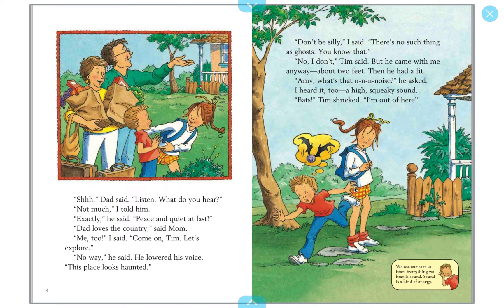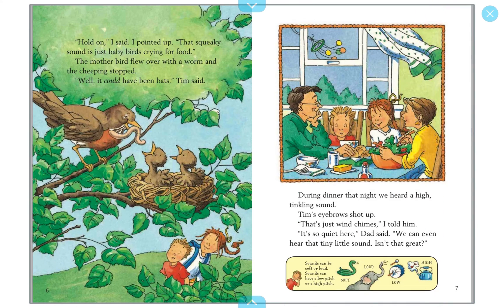So we found out that her name is Amy — they're brother and sister, Tim and Amy. Sound is a type of energy. 'Hold on,' I said. I pointed up. 'That squeaky sound is just baby birds crying for food.' The mother bird flew over with a worm and the cheeping stopped. 'Well, it could have been bats,' Tim said. So they found out that sound was not bats — it was actually birds.